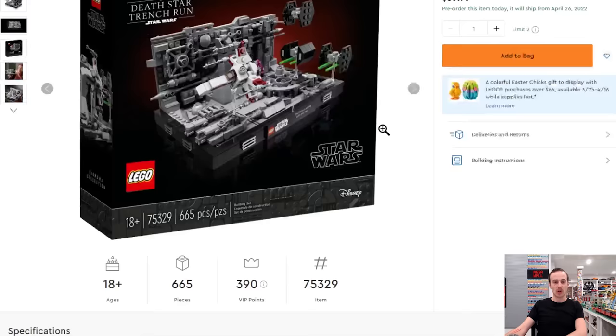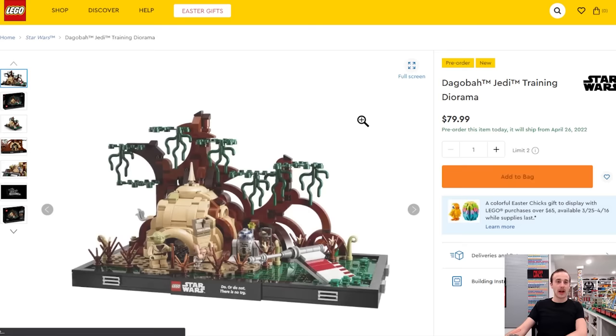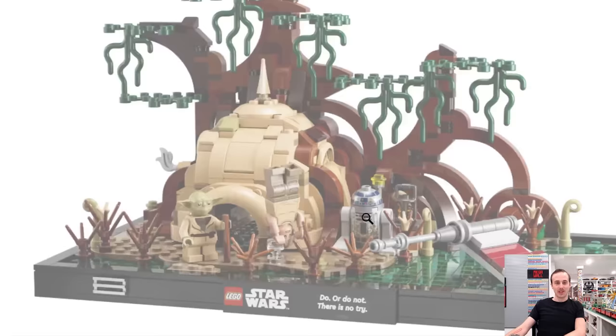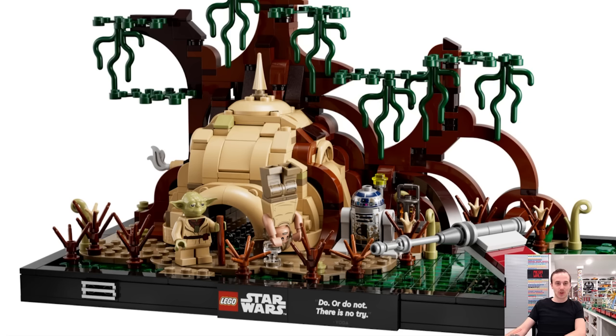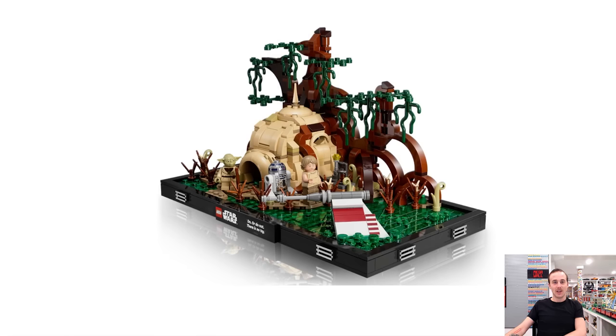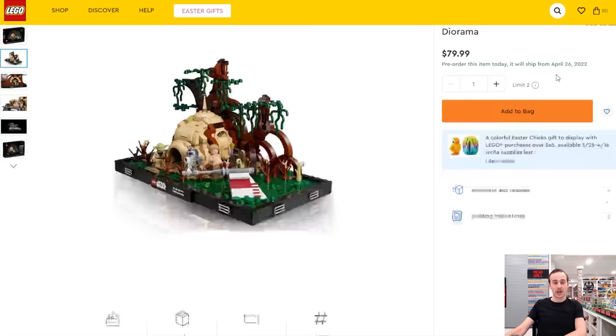The next diorama is the Dagobah Training set. You can pose Luke on his hand like he's training, and you get a muddy R2-D2, which is great. The print tile reads 'Do or do not, there is no try.' You also get Yoda and his hut — the exterior looks pretty awesome though it's a fairly basic hut inside. The swamp is well done and a mini X-Wing poking out of it is really cool. It retails for $80 with 1,000 pieces.